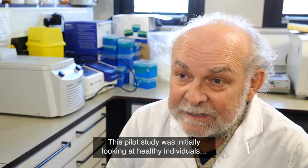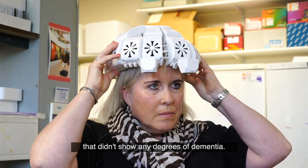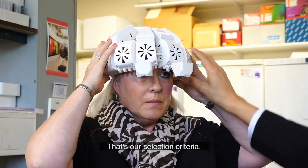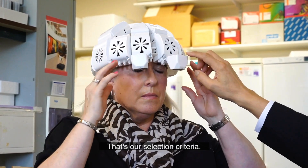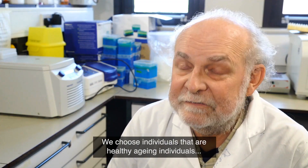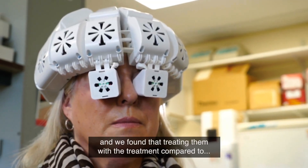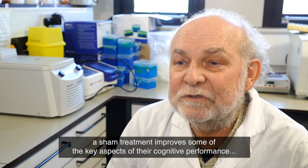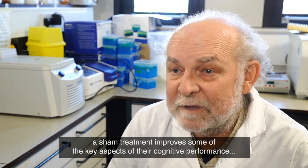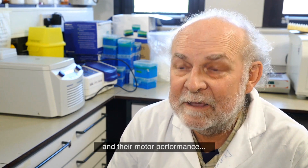This pilot study was initially looking at healthy individuals that didn't show any degrees of dementia. That was our selection criteria — we chose individuals that are healthy, aging individuals. And we found that treating them with the treatment compared to a sham treatment improved some of the key aspects of their cognitive performance and their motor performance.